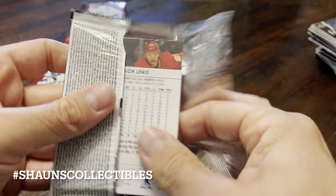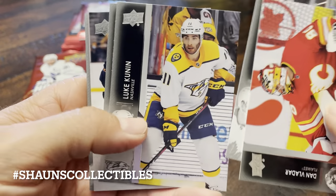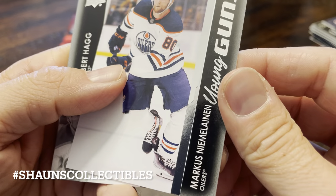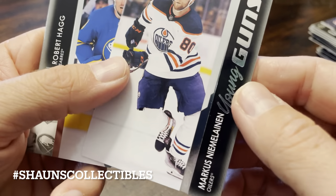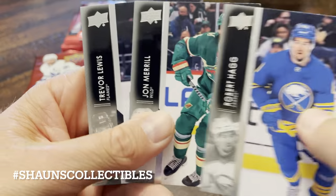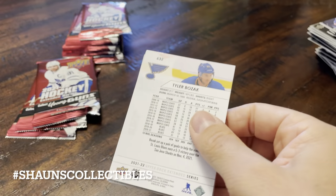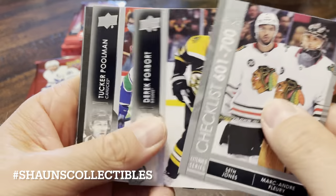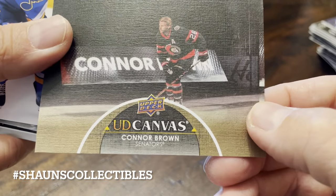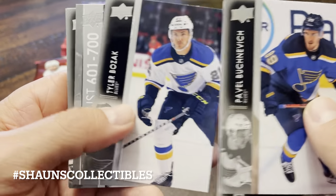Vladar, Kampf, Kunin — André Fleury. And we have a Marcus Nimalainen Young Gun from the Edmonton Oilers. Ag, Merrill, and Lewis. Checklist, Forbert, Poolman. We got another canvas card of Connor Brown.